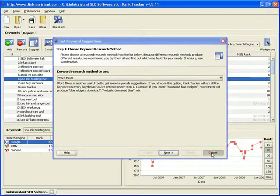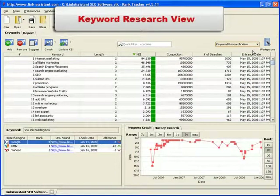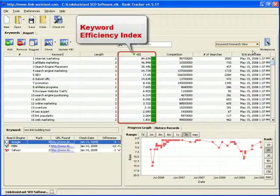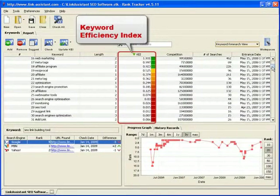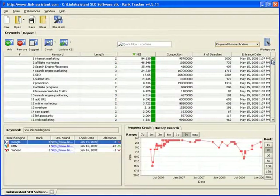Once you've got enough keywords to work with, you can switch to a special keyword research view. This workspace makes it easy to set the priorities. You can easily tell by the KEI column which keywords you need to target first, which keywords can be used as secondary, and so on. Green is the color, remember?